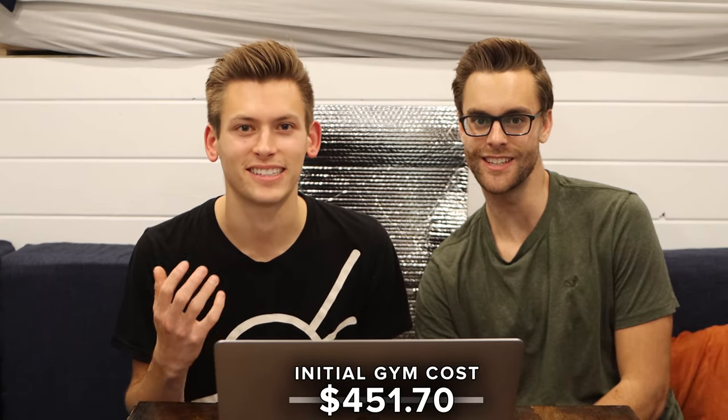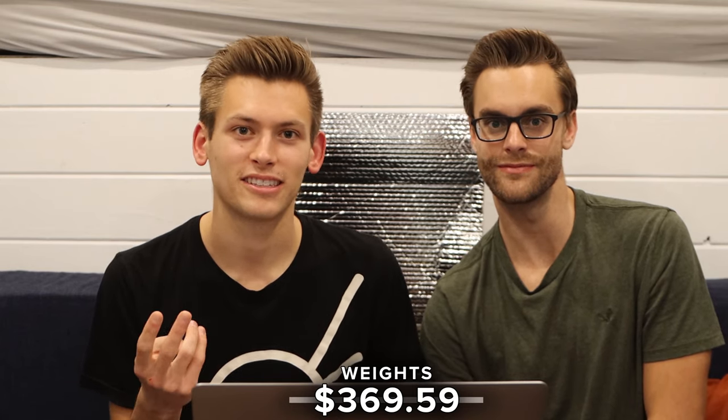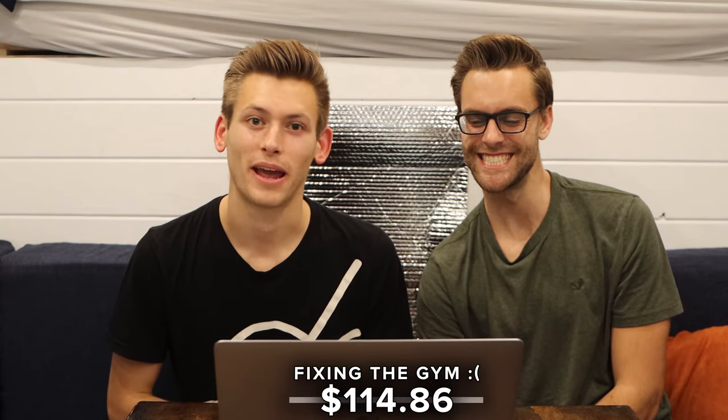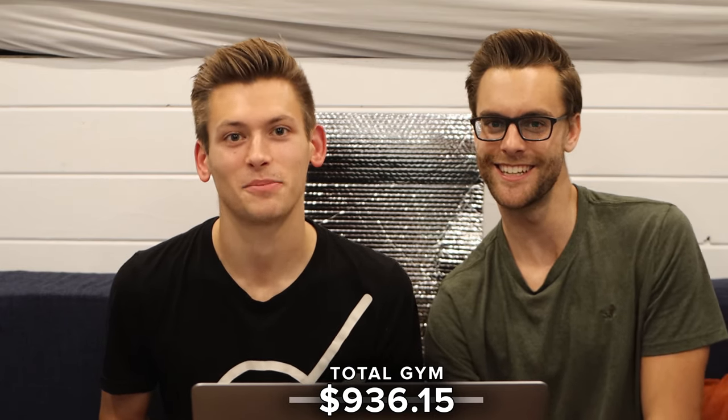For our gym, we have three different prices. The cost to build the gym initially was $451.70. It can definitely be done for cheaper since a lot of that cost went into experimenting with different ideas first. We spent $369.59 buying weights — who knew weights could be that expensive? And unfortunately, after our accident, we had to spend $114.86 repairing the gym. That comes to a total of $936.15 spent on our gym.